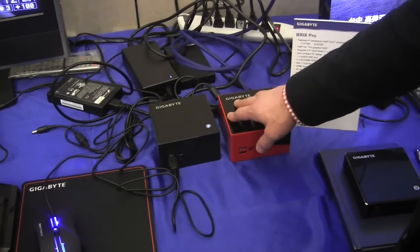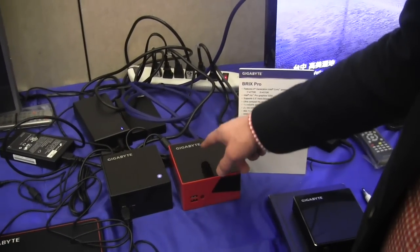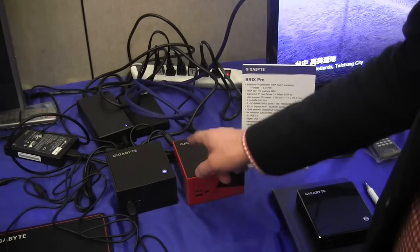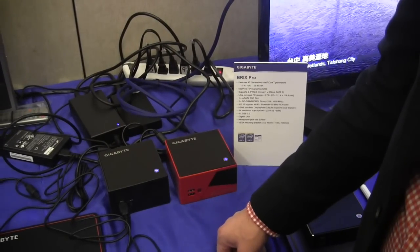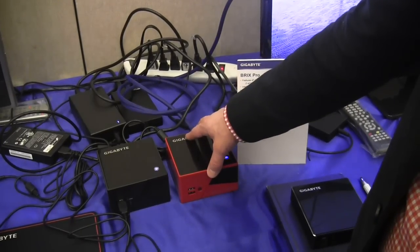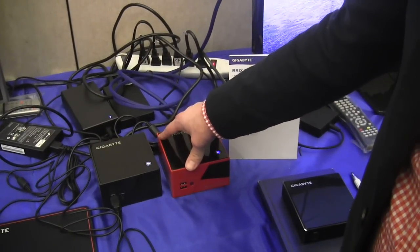We just had a press event with Valve the other night and they actually introduced and launched this as a Steam OS device. So basically this is going to run Steam OS and it's going to play all the Steam games. We're very excited about it, and Intel's very excited about it because it's definitely showing off the performance of their graphics core.